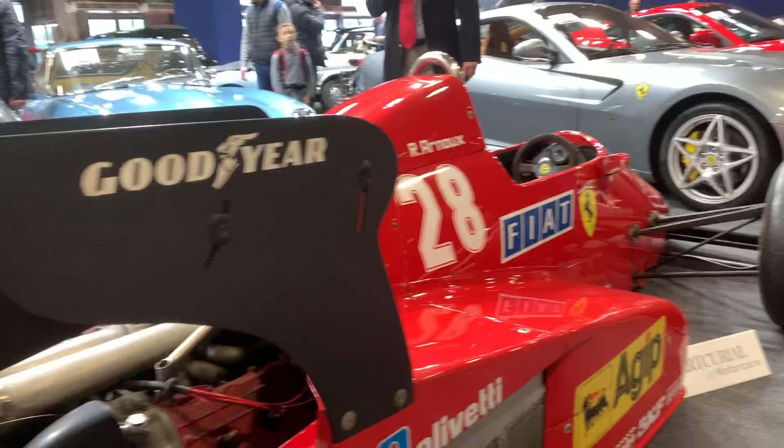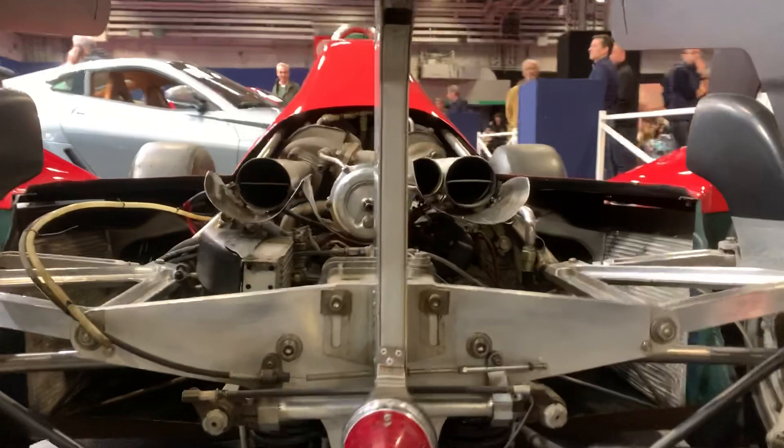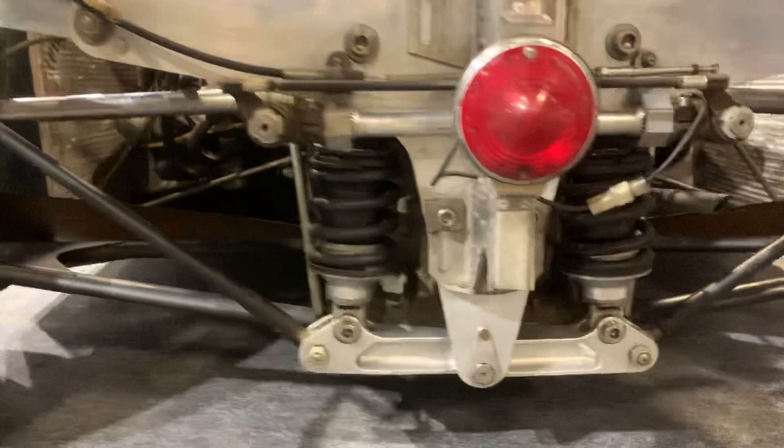This is chassis 086. This car didn't actually get used until the Austrian Grand Prix mid-season, when René Arnoux took it to second place. From then on, a week or two weeks later, Arnoux actually went on to win the Dutch Grand Prix. Now there's a little bit of confusion as to whether that really was chassis 086 used for that race or not.